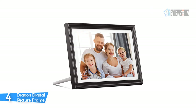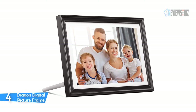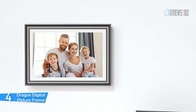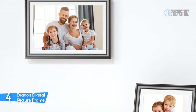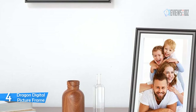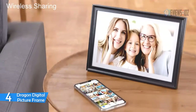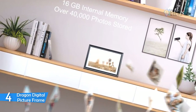You, your families, and friends can share moments to the frame with the app and other ways. The Dragon Digital Picture Frame's built-in 16 gigabytes of memory provides large storage space, estimated to store over 40,000 photos. Extended SD card and USB drive provide more options for file storage. It features a high-quality 10.1-inch touchscreen with native 1920 by 1200 Full HD resolution.